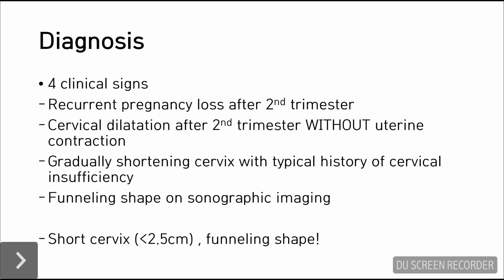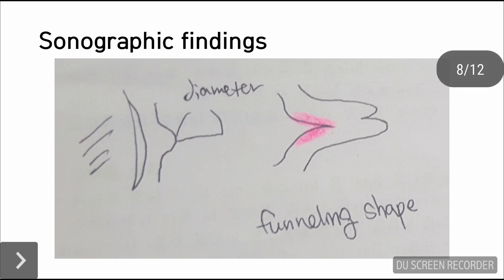It's important to diagnose cervical insufficiency with clinical signs, and there are four clinical signs my professor has marked. The first is recurrent pregnancy loss after the second trimester, and cervical dilatation after the second trimester without labor, meaning without uterine contraction. The cervix may get gradually shortened with typical history of cervical insufficiency. A shorter cervix is less than 2.5 cm in length and may show a funneling shape on ultrasonography.